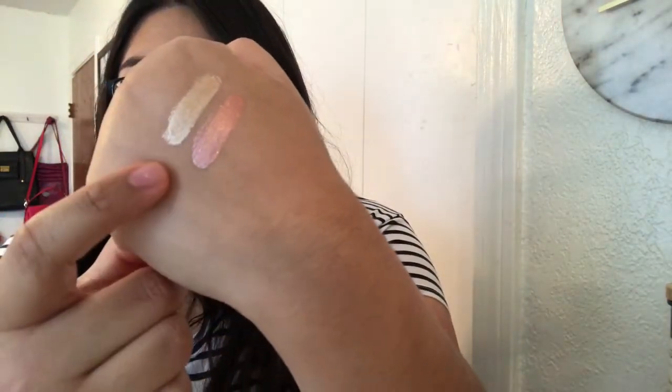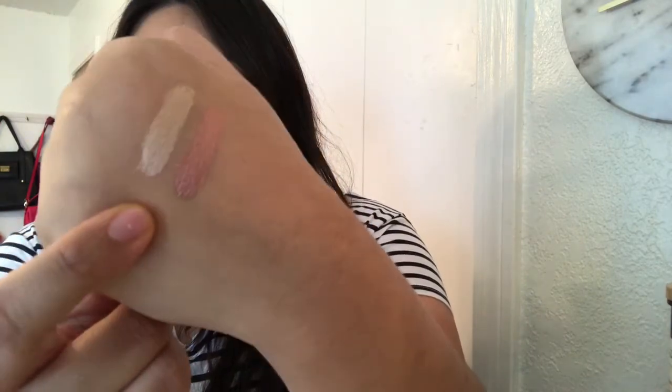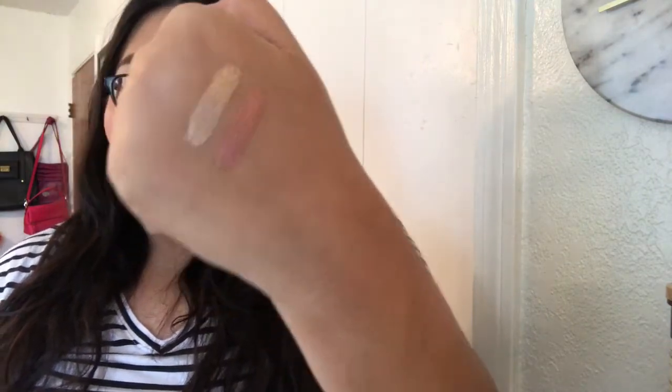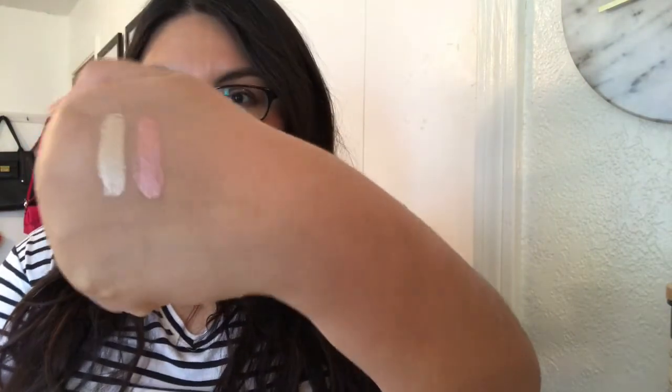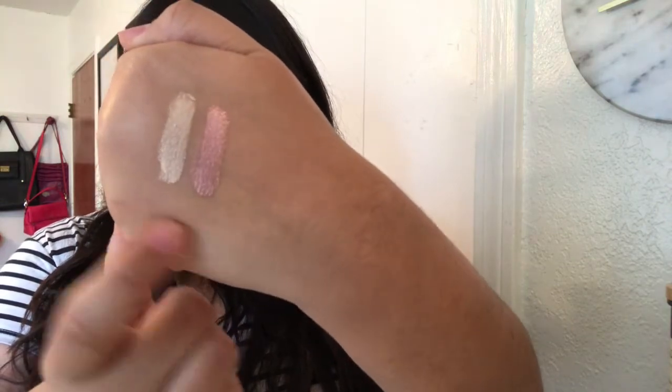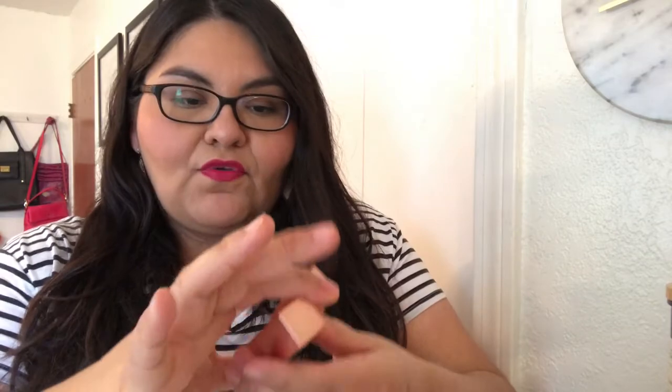The second one is called Jezebel — it's more of a rosy tone. Here's Jezebel and here's Starlight side by side. I love these so much — they can get your eye makeup going in just one swipe, so I highly recommend them. I already have a set from Christmas, but I just love the Shimmer and Glow ones. Starlight is like a gold and Jezebel is like a rose gold — both are beautiful.